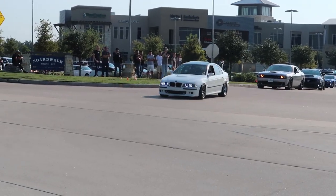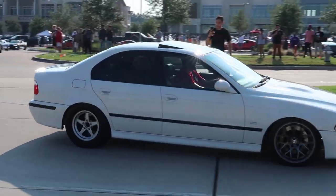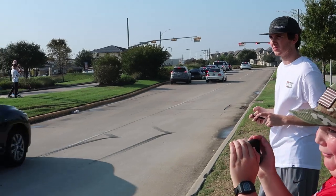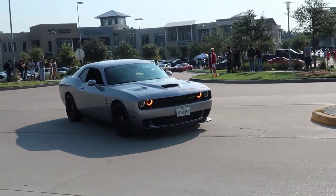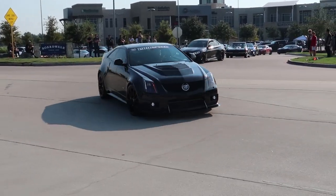Here comes the LS swap BMW. That's crazy. And a little quiet Hellcat.